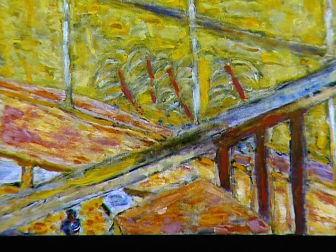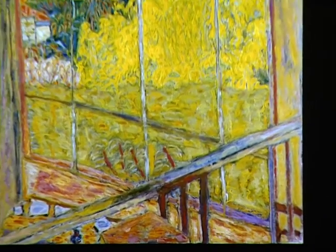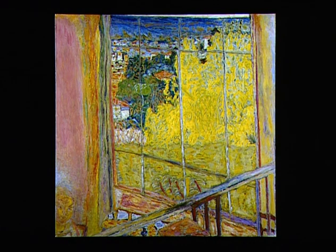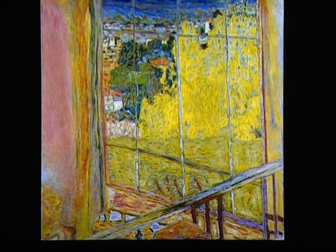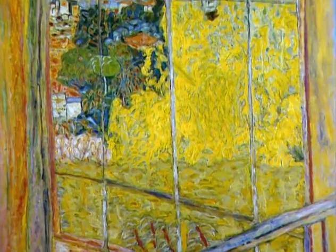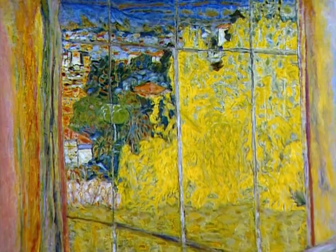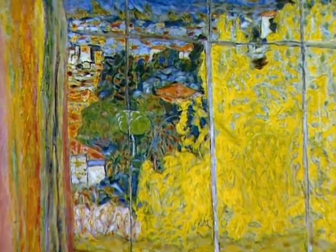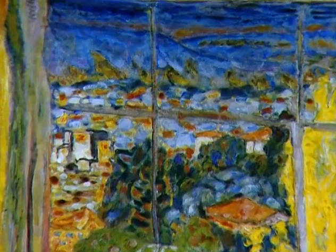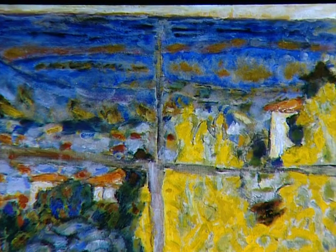Au premier plan, une rambarde soutenue par des barreaux verticaux. Au second plan, deux pans de murs bordent une verrière. Derrière la verrière, un paysage découpé en strates successives. Une surface vert clair, sans doute une haie. Une surface à jaune vif, le mimosa. À gauche et en contrebas, des maisons noyées dans la végétation. À l'arrière-plan, d'autres bâtiments dispersés dans la campagne. Un paysage fermé par des montagnes. Une mince bande de ciel.